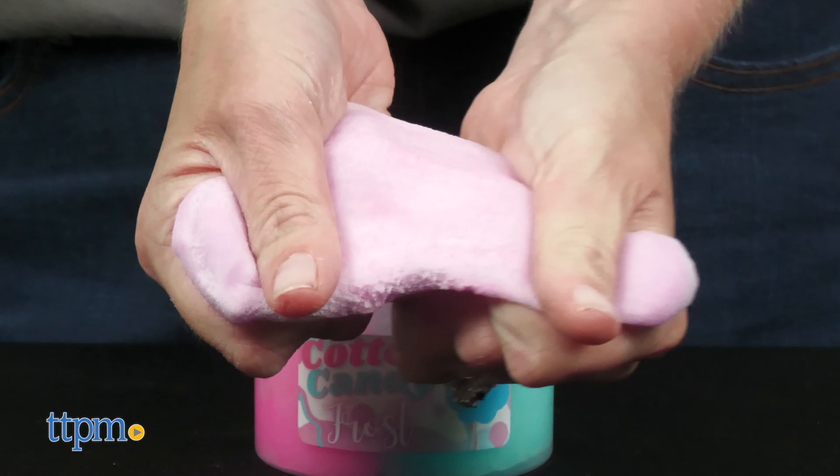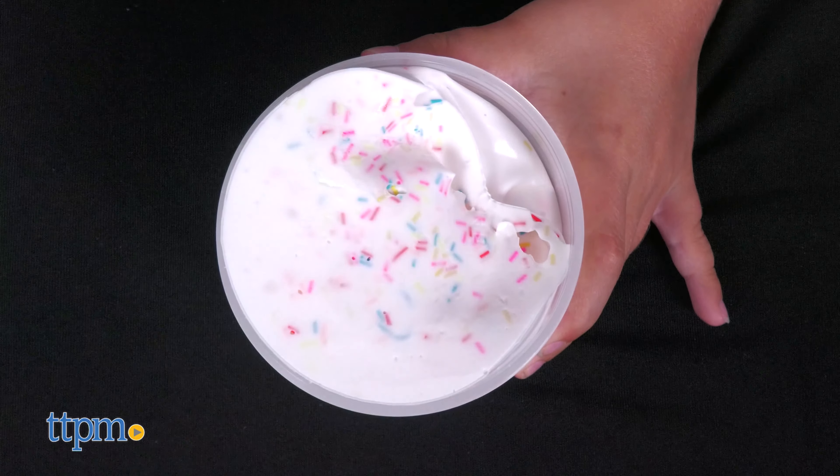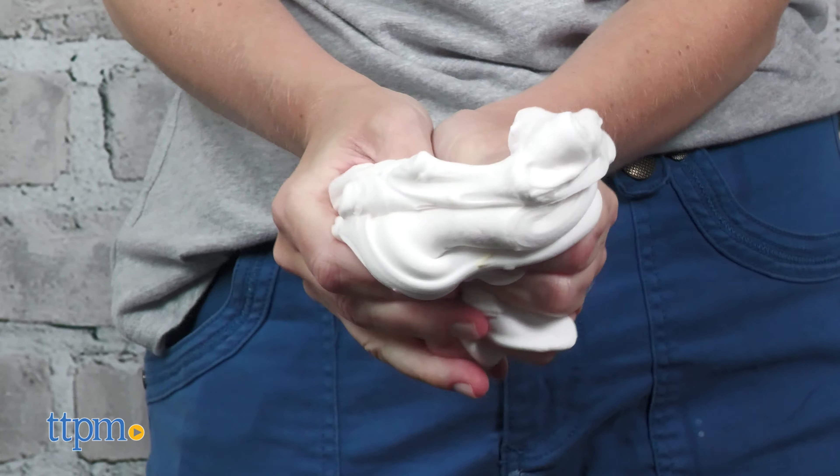Cotton Candy Frost is a two-colored icy slime topped with cloud fimos. As you play with the pink and blue slime, it blends into a pastel purple.